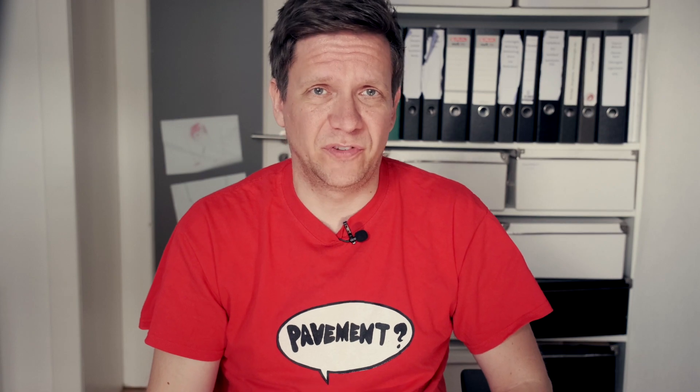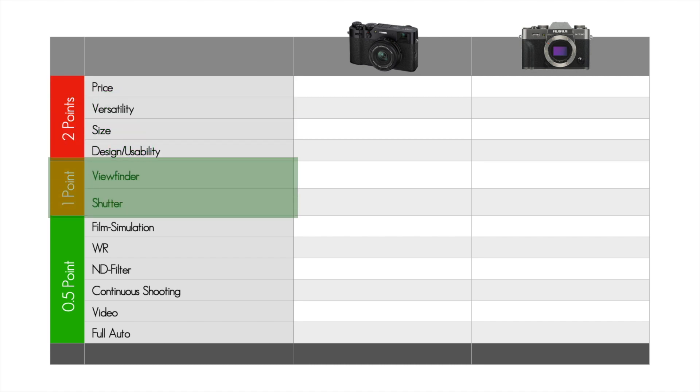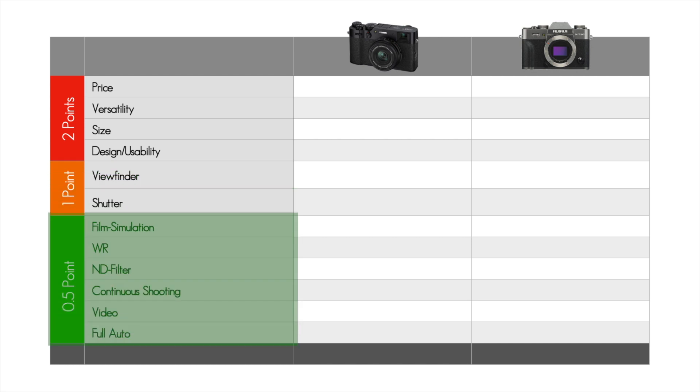However, with this DSLR-style camera, we have the whole world of FUJIFILM X lenses to choose from. So the big question is: why should one camera be more valuable to you than the other? I made a little table for the points to award. First, the main categories, for which there are two points to be won. This is followed by additional features, two of which are so important that there is one point each. And finally, there are a few smaller features, each of which means half a point. So let's try to find out today which of these is for you.